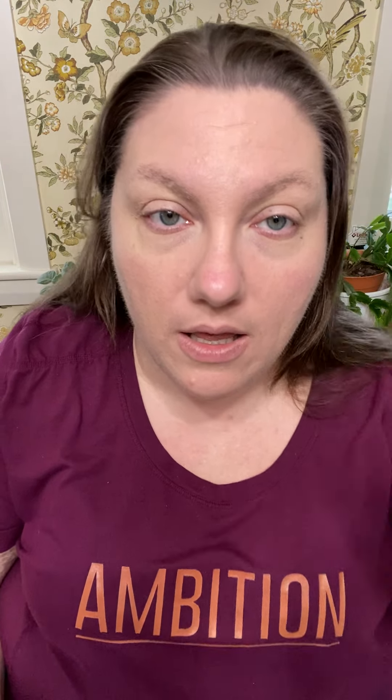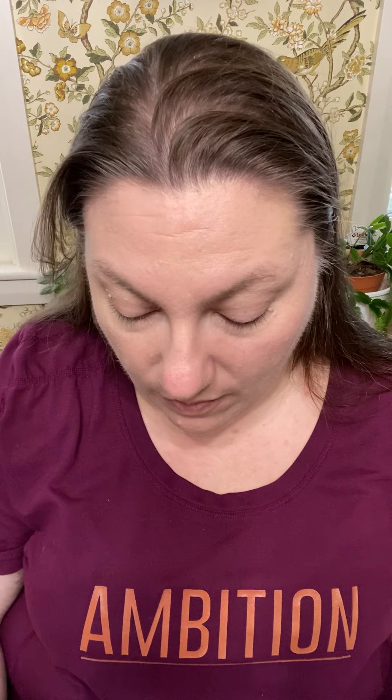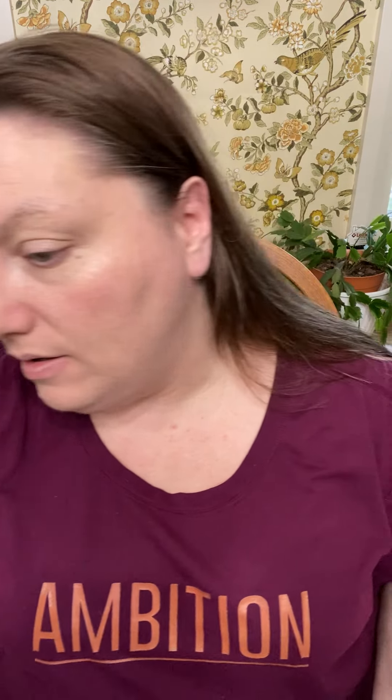All right, so we have our base and foundation on. The next thing I always go in with is bronzer. I was really torn today whether I wanted to use my Physician's Formula Butter Collection palette that has some bronzers in it, or I got the whole set of the Butter Cheat Day Collection — there were four bronzers in that, it was on sale and I grabbed that up.